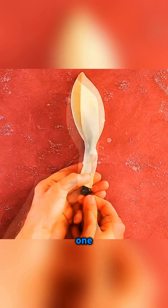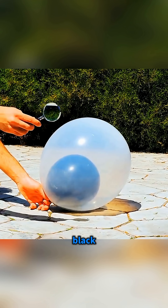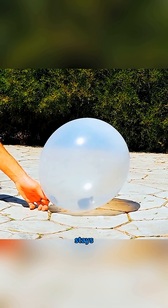Slip a black balloon inside a white one, blow them both up, and under the sunlight with a magnifying glass, the black balloon explodes while the white stays safe.